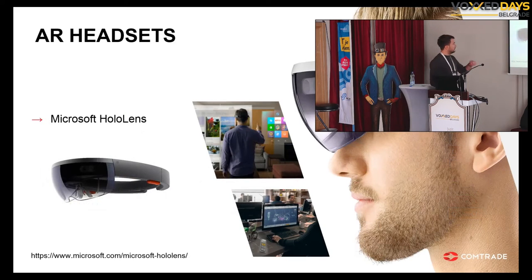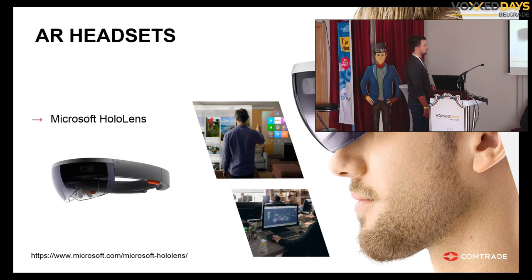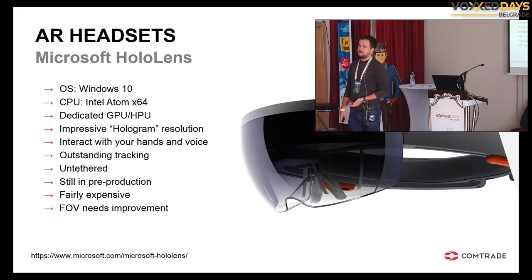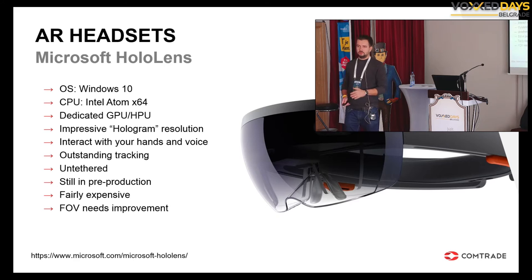Current availability of devices — most notably, HoloLens. Microsoft created it and presented it at the beginning of this year. At the moment it's in pre-release. You can buy it as a developer's version, but it's costly — around $3,000 — and not so many people are creating content for it. What's good about HoloLens is that it's already a familiar platform: Windows 10, an x86 Intel processor, and besides that, it has a dedicated GPU — something they call the HPU, the Holographic Processing Unit — used for tracking, head tracking, and tracking the environment around you.